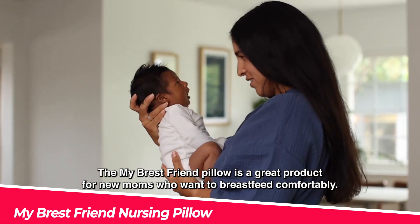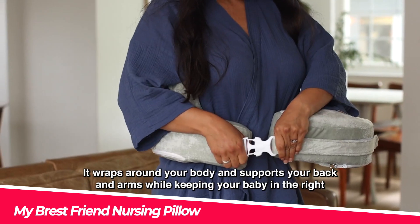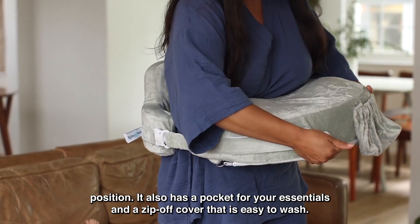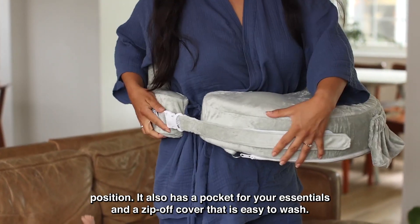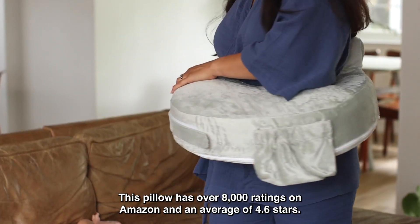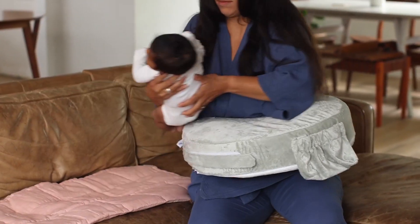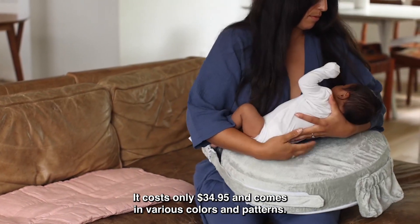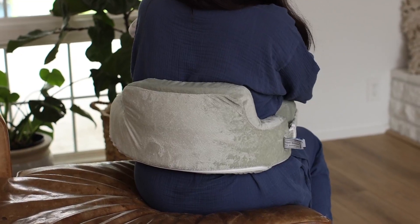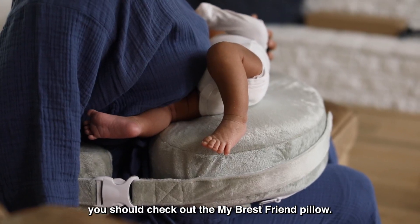The My Breast Friend Pillow is a great product for new moms who want to breastfeed comfortably. It wraps around your body and supports your back and arms while keeping your baby in the right position. It also has a pocket for your essentials and a zip-off cover that is easy to wash. This pillow has over 8,000 ratings on Amazon and an average of 4.6 stars. It costs only $34.95 and comes in various colors and patterns.